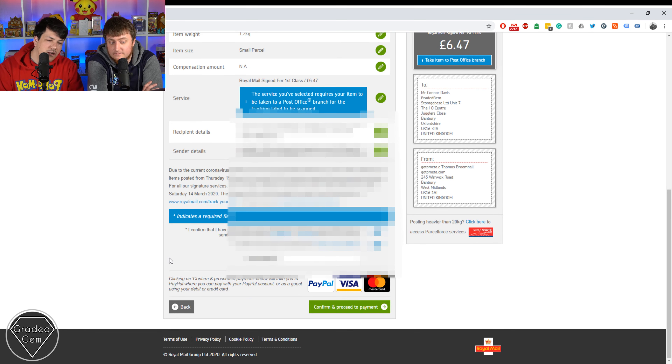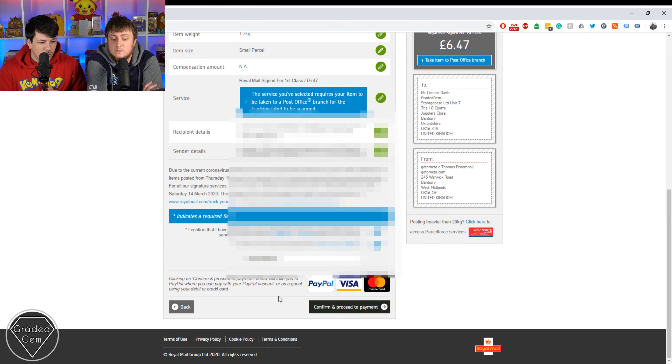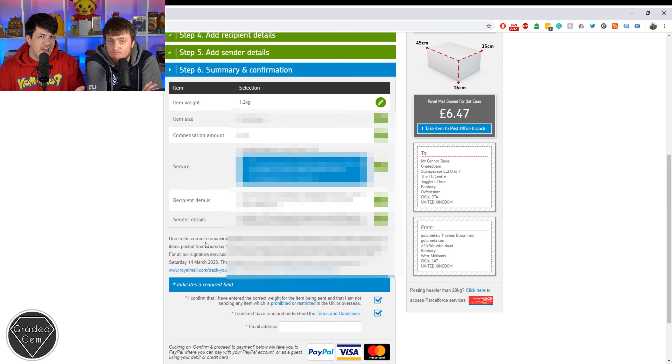Now we've got the confirmation page — that shows you all your details and where it's going, which should be us. Please double check it includes our names — GradedGem or Tom's — because there are other lockups at Storagebase. All you have to do is hit the tick boxes, put an email address in for your receipt, and you can pay via PayPal, Visa, or MasterCard. Then either drop it in a post box if it's small enough, or go to your local sorting office and hand it to them.